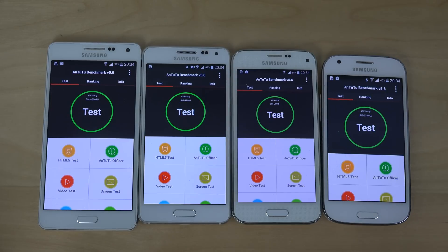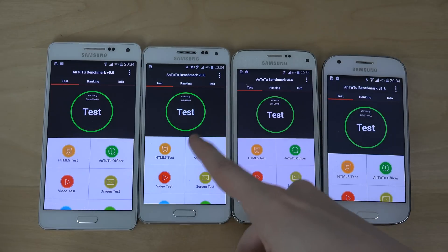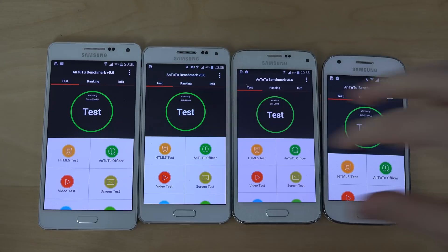Hey guys, I got a request about doing a benchmark test with the Galaxy A5, the Alpha, the S5 Mini, and the Galaxy S4. This should be fun — dual core, 1.4 GHz quad core A7, octa core processor in the Alpha, 1.8 GHz quad Exynos 5415 A7, and quad Exynos 5430. So let's do this test — got a request, why not have some fun.